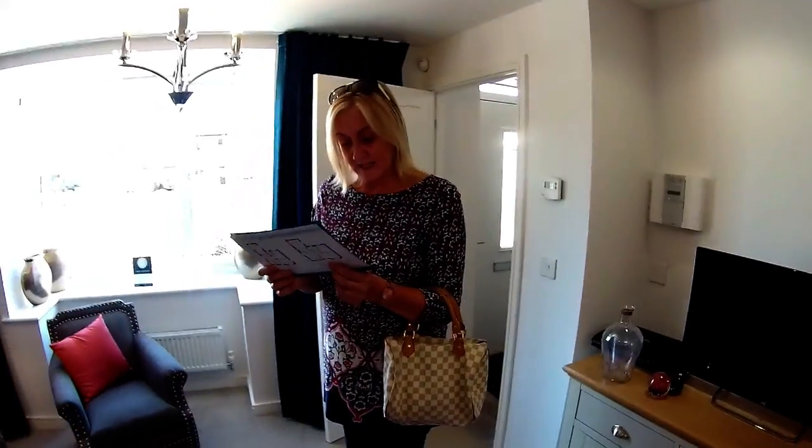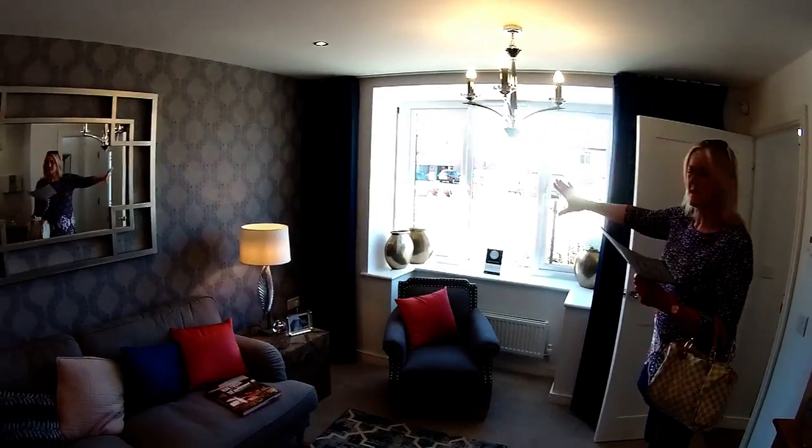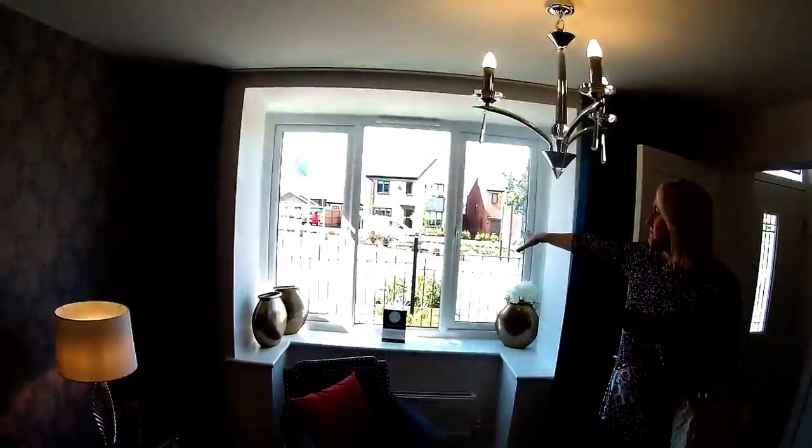Into the lounge. The sitting room dimensions are approximately four six by three seven. It's a lovely bay, isn't it? And if you look out the front there, they've actually built a kind of landscaped area with benches — that's really nice.